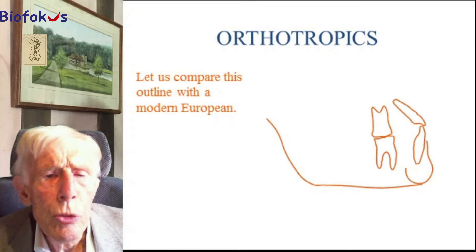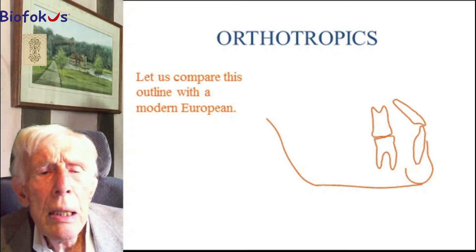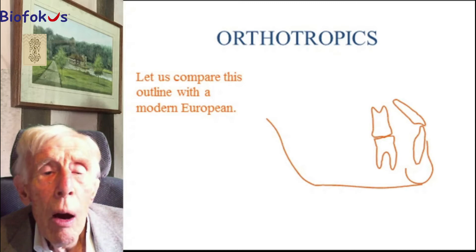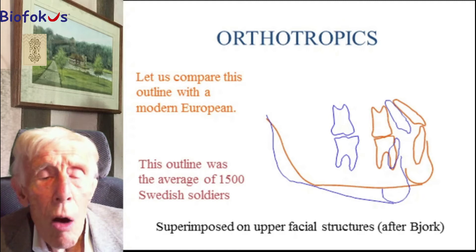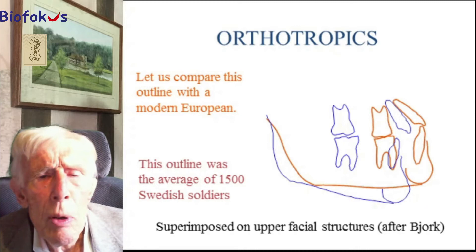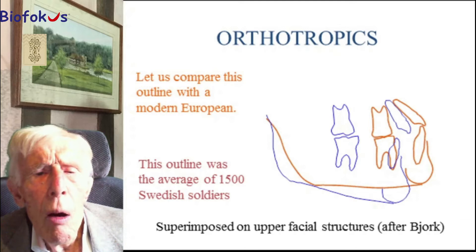Years ago I did some research which I based on work done by Björn Björk — a fantastic researcher. He traced the average of 1,500 Swedish soldiers — an average of modern Swedes — and he placed them like that. You can see what has happened, or certainly the difference between our primitive ancestors and the majority of modern Europeans. Both of the jaws are quite a long way back, but look at the first molars — I would say an inch and a half or more back. The incisors probably three-quarters of an inch. Really big measurements in terms of facial appearance.